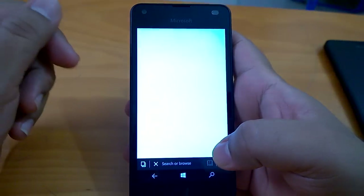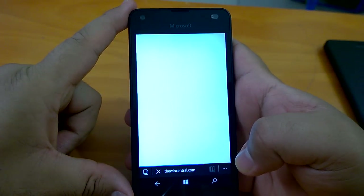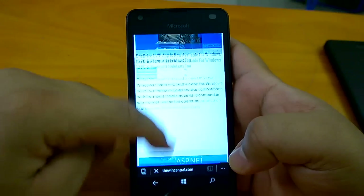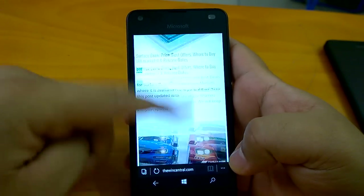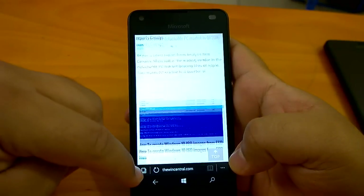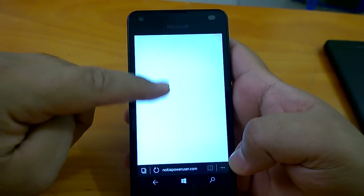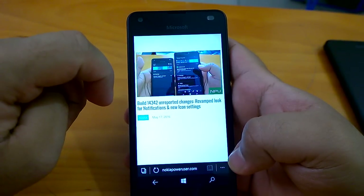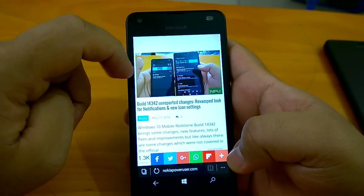Good news is that Edge has not crashed even once on any of my two devices. From my experience, it's a bit faster than the last Microsoft Edge build — it's rendering web pages really fast. That's what I feel based on my own experience, and it's actually a bit better overall.